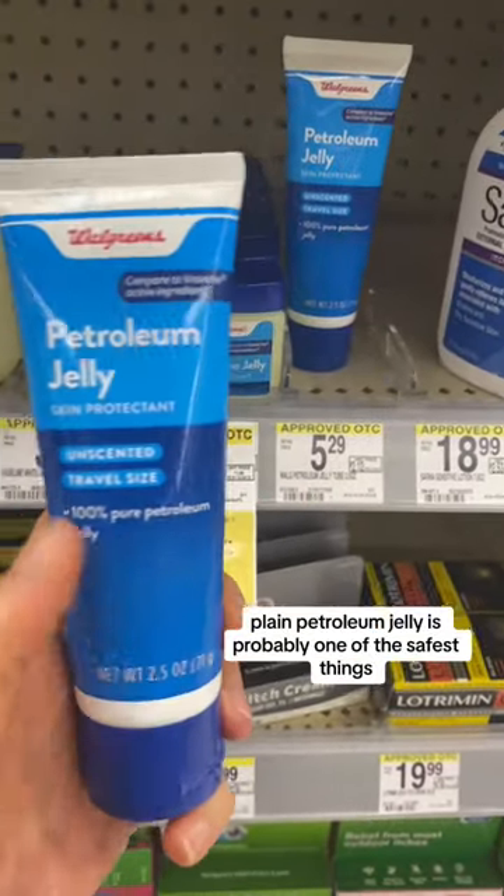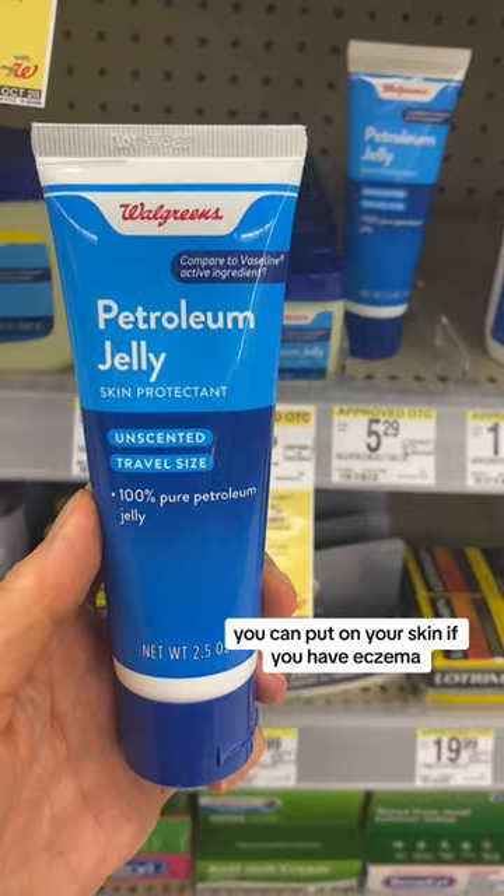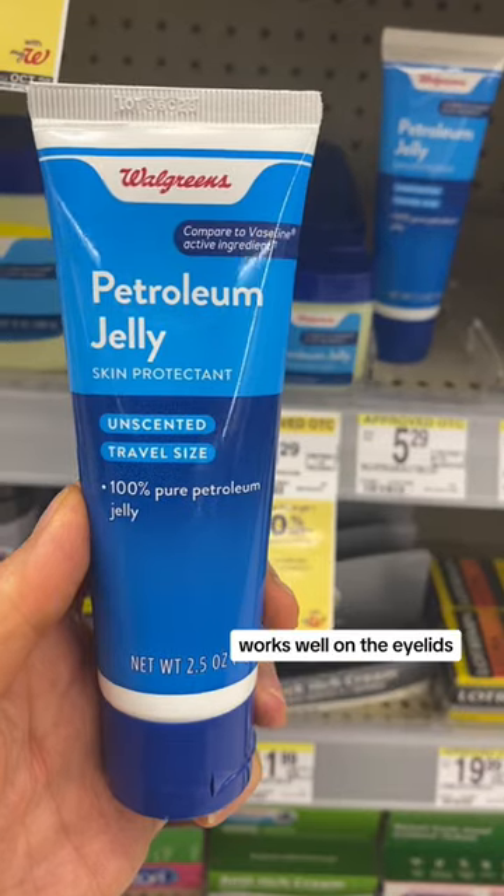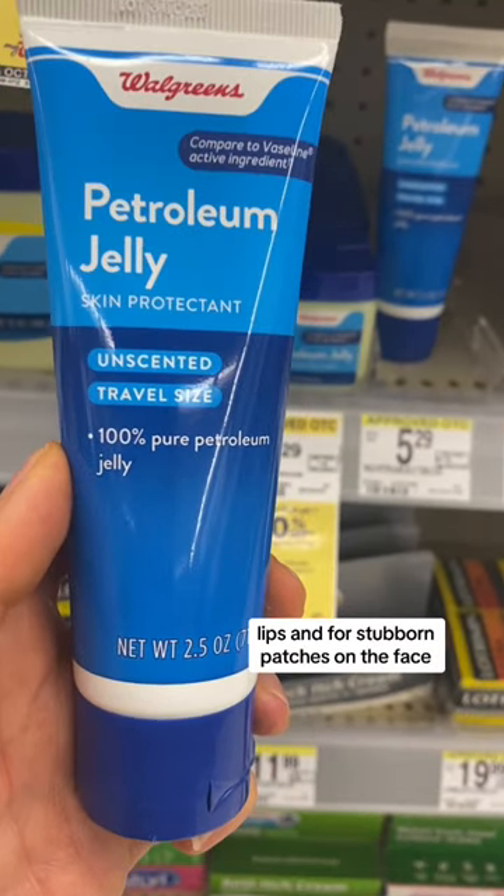That being said, plain petroleum jelly is probably one of the safest things you can put on your skin if you have eczema. It slows the loss of water from the skin and prevents penetration of irritants. Works well on the eyelids, lips, and for stubborn patches on the face.